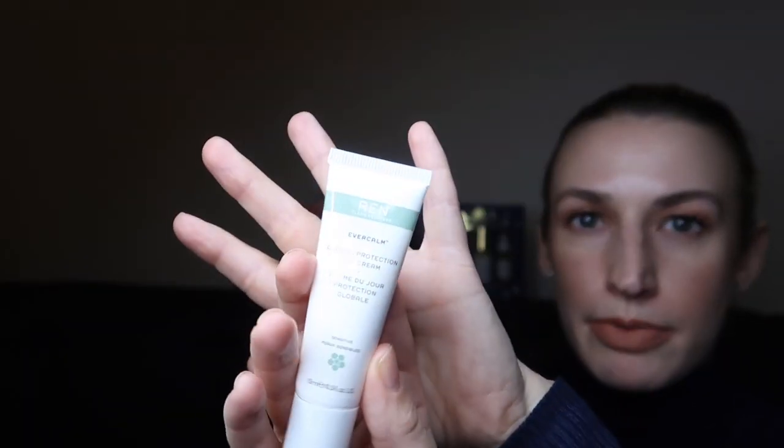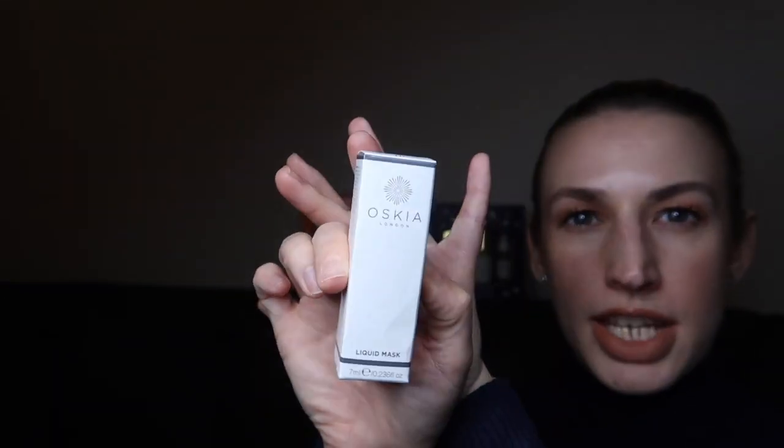From Wren we've got the Global Protection Day Cream — I've used this before, it is a nice day cream. This is in the 15ml size and it's for sensitive skin types.